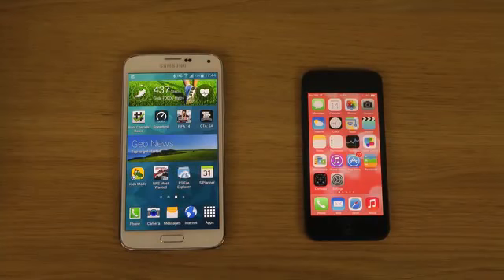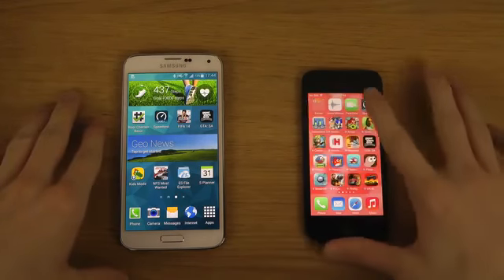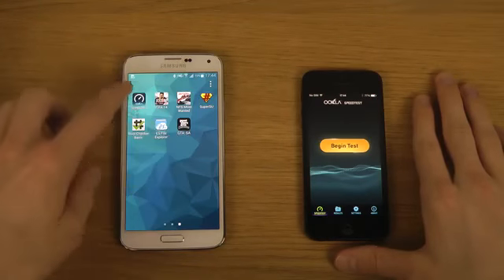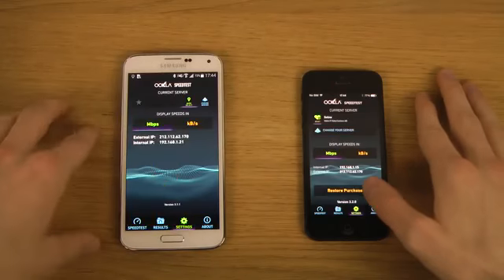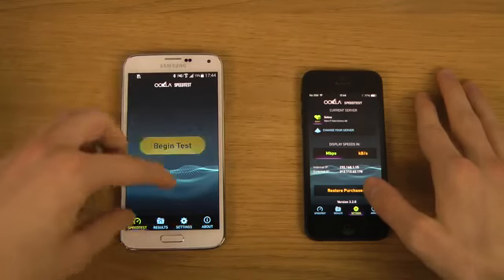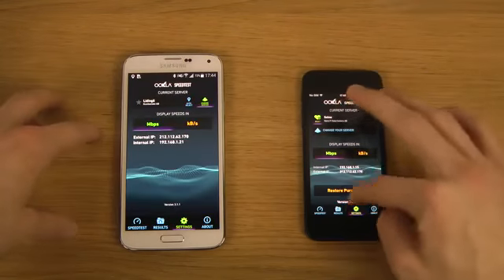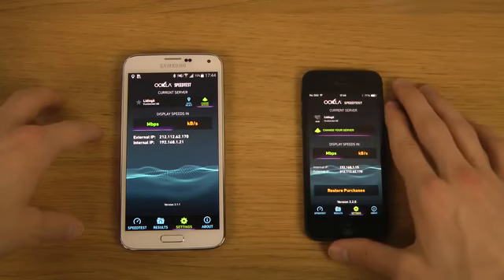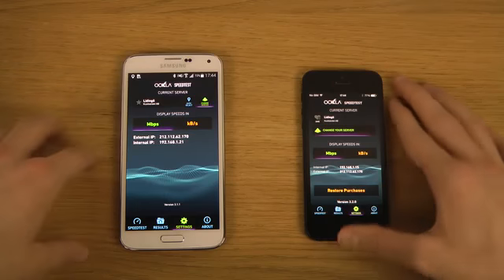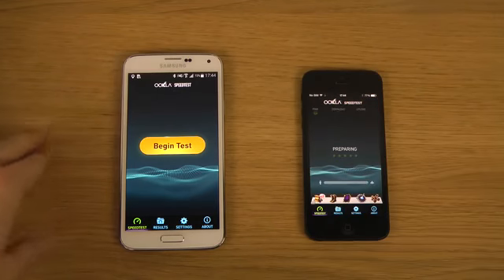Hey guys, so today I want to do some internet speed testing here with my Galaxy S5 and my iPhone 5 with iOS 1.1. I'm just gonna pop up the speed test app, go into settings, and we have the same kind of servers set up. I'm gonna begin here with the iPhone 5.